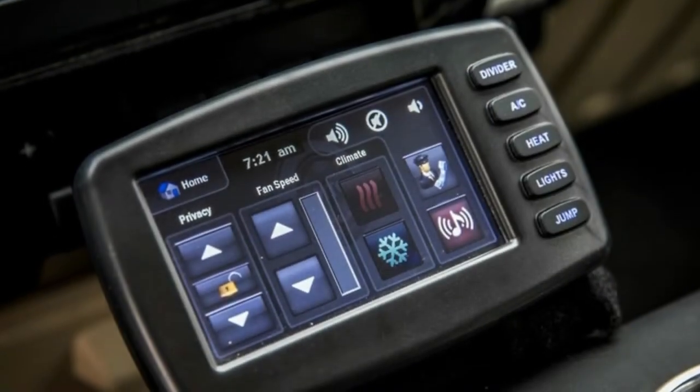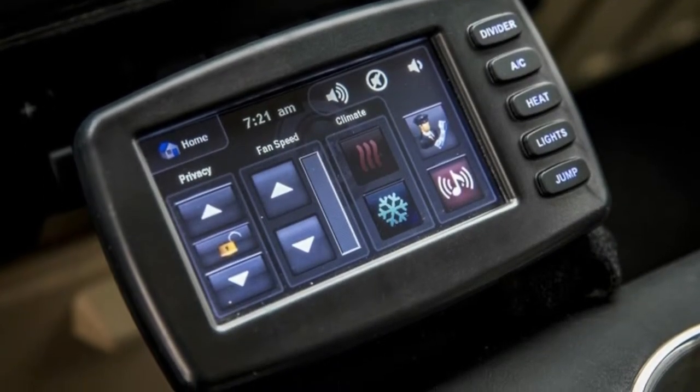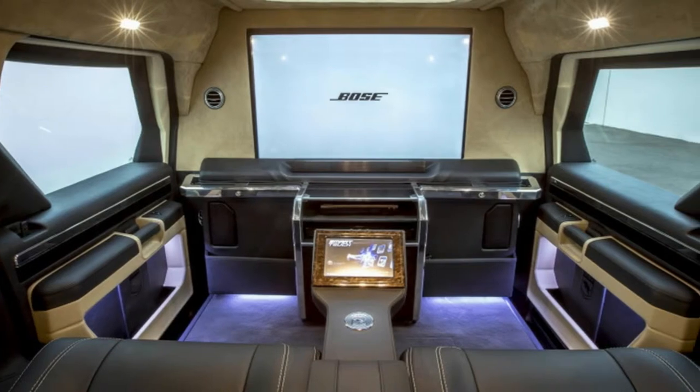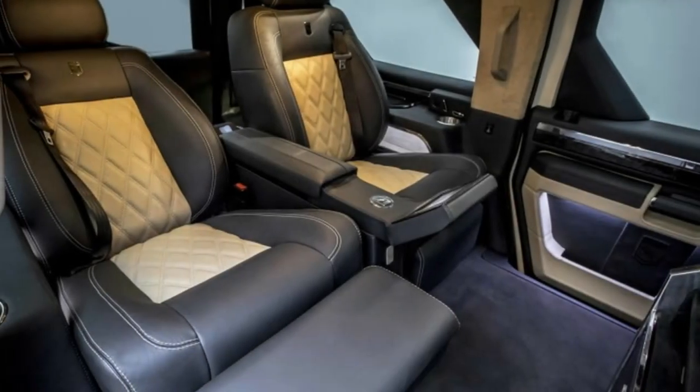The rest of the Rhino GX Executive is pretty much the same as any other Rhino GX. It can be ordered with either a 6.7-liter Power Stroke Turbo Diesel V8 or a 6.8-liter naturally aspirated V10. All of them are fitted with 4-wheel drive and a 6-speed automatic, and they roll on huge 38-inch tires.